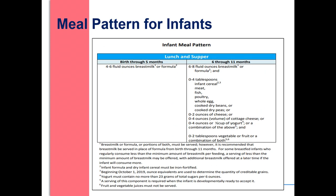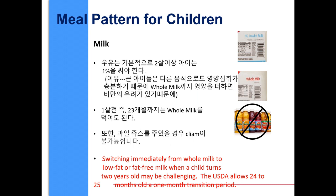Please make sure to follow the infant meal pattern. Infants between 6 months to 11 months must be served all three components for breakfast, lunch, and supper.